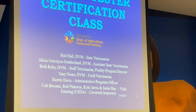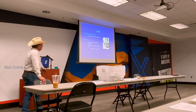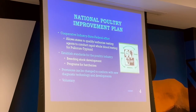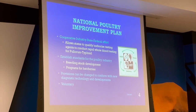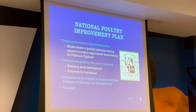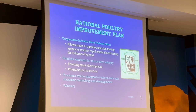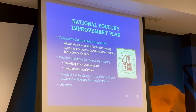We're going to go through the slide presentation since it's Saturday, then after that we have the test. NPIP is a cooperative between the states and USDA at the national level. All states are qualified and authorized testing agents to conduct rapid whole blood testing for pullorum and typhoid. It establishes standards for the poultry industry, for breeding and for hatcheries. Provisions can be changed to conform with new diagnostic technology, and it's a voluntary program — you're not required to do it, but there are benefits if you do.